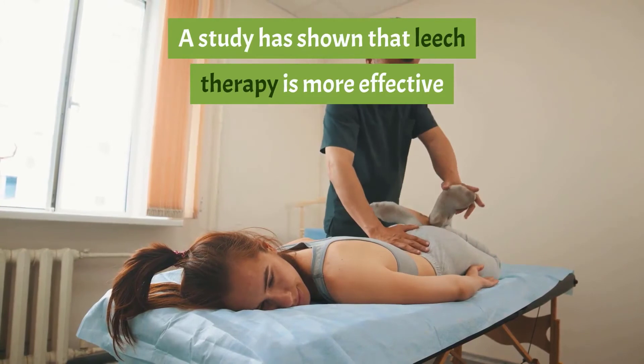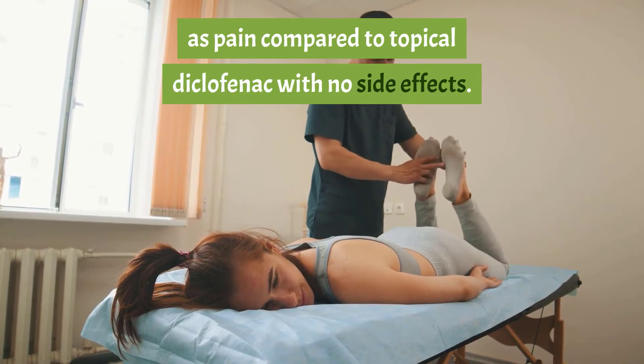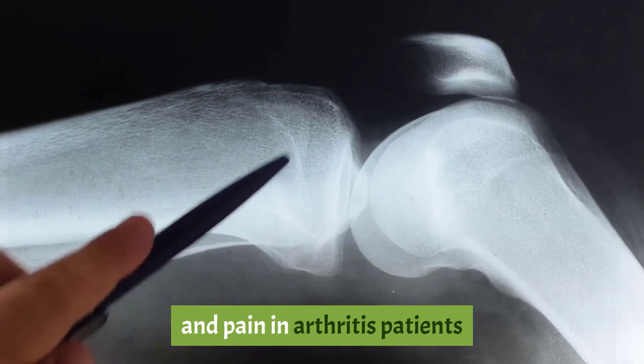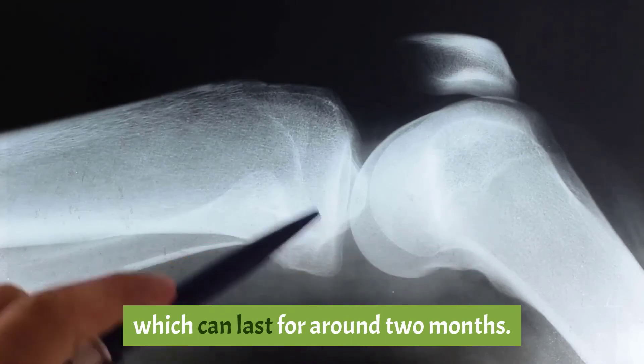Nine: eases pain. A study has shown that leech therapy is more effective in treating osteoarthritis symptoms such as pain compared to topical diclofenac, with no side effects. Hirudin peptide in leech saliva can reduce inflammation and pain in arthritis patients and improve disability within one week of therapy, with benefits lasting around two months.